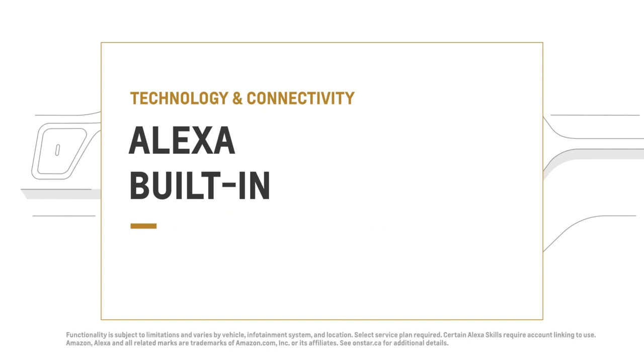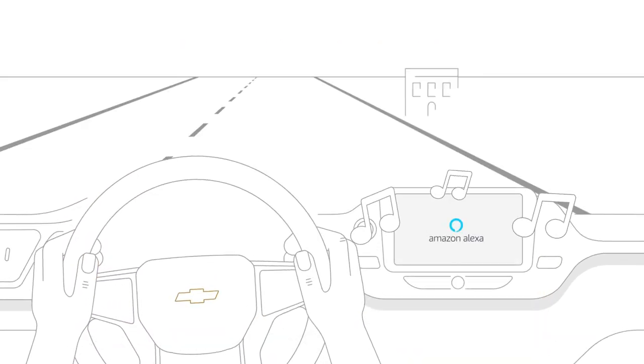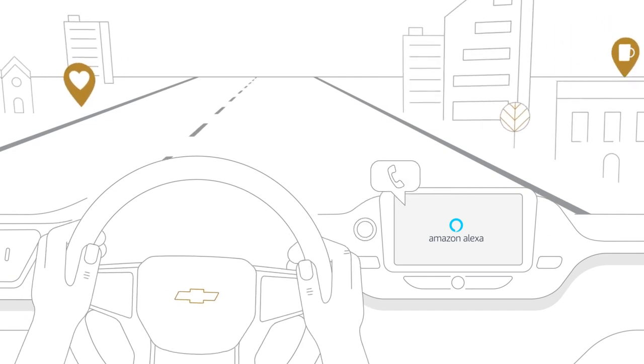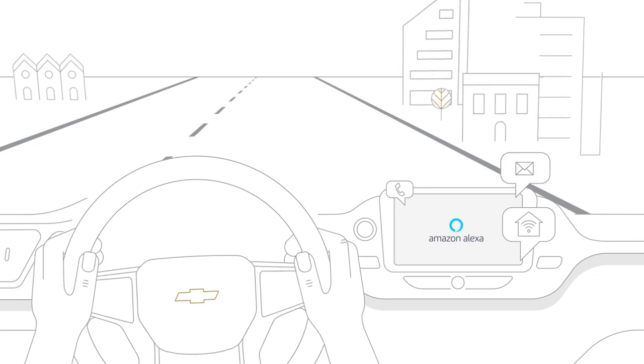Explore more. Alexa's on board. With Alexa built in, you can use voice commands to stream music, navigate to a new restaurant, make calls, connect to your smart home devices, and more — all on the go.